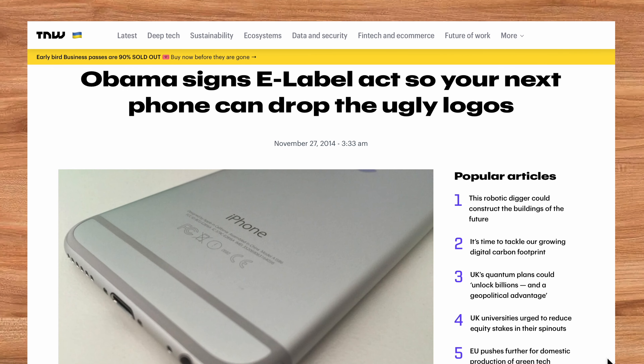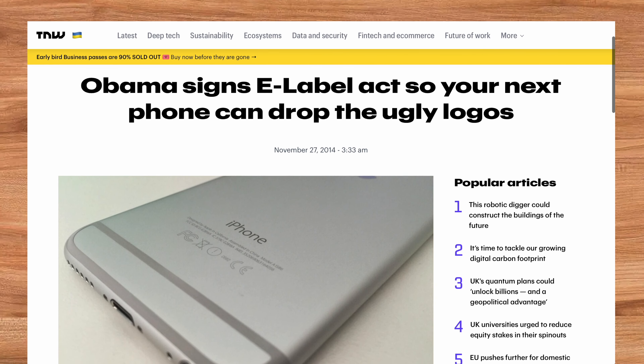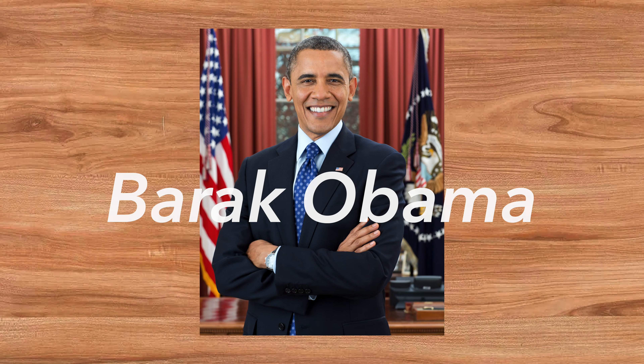If we go back to 2014, a new law was approved — the E-Label Act. Among others, a high-profile individual approved this move: former US President Barack Obama.